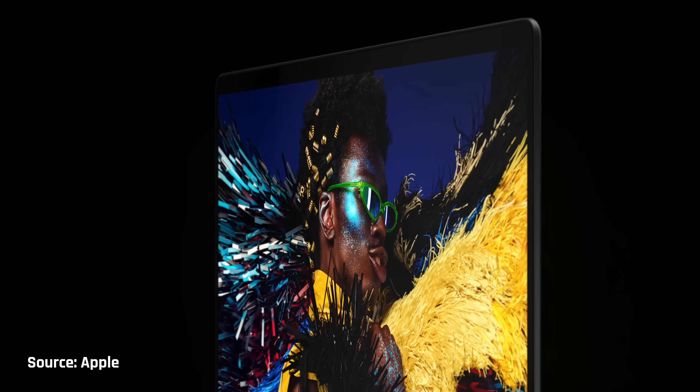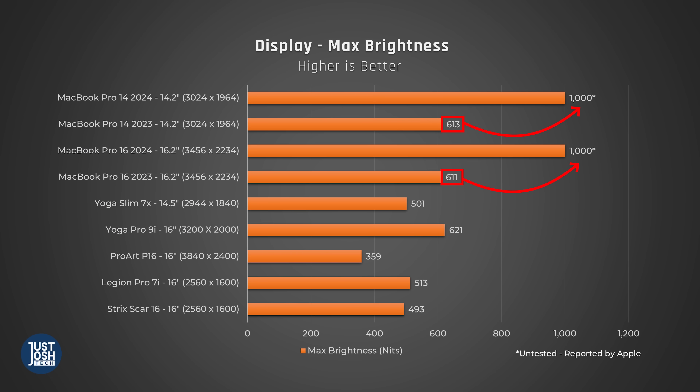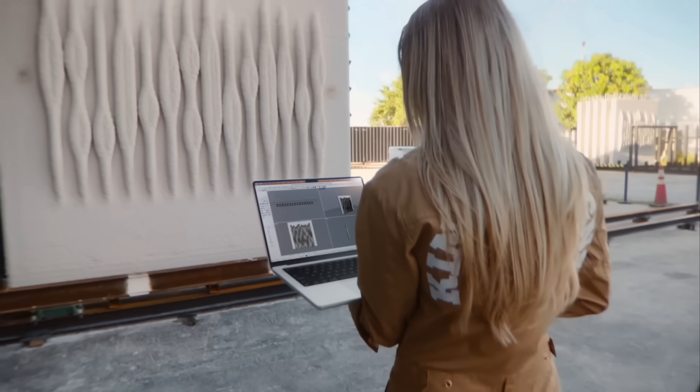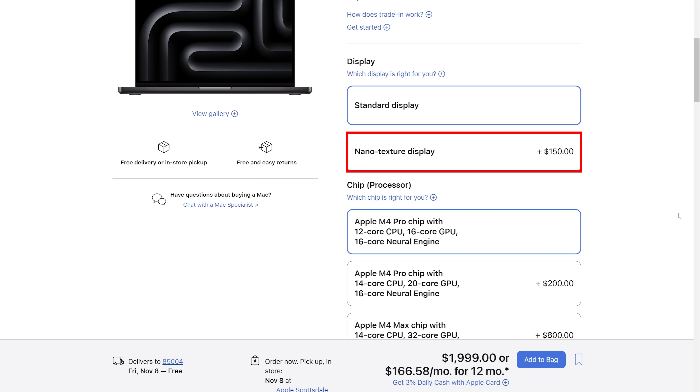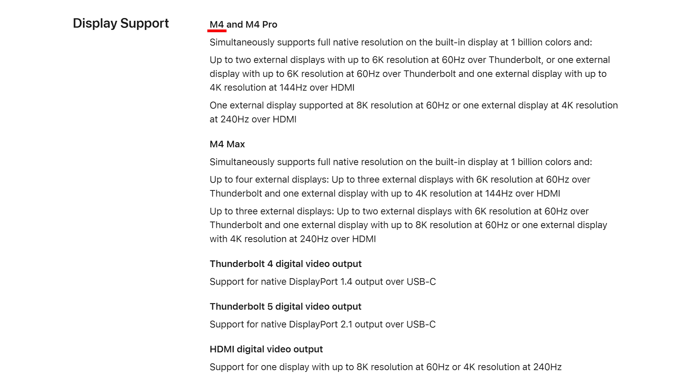The display has a couple of improvements. It can now go up to 1,000 nits of brightness for SDR content, up from 600 on prior models, which was already very bright. Apple is also introducing a nanotexture display option meant to reduce glare, useful for those using laptops in direct sunlight. It is a $150 upgrade that we don't believe is worth it — in three years of using MacBook Pros, glare was only a distraction maybe twice, and these new MacBook Pros have even brighter displays. The M4 variant of the MacBook Pro 14 now also has better external display support, matching the M4 Pro version.